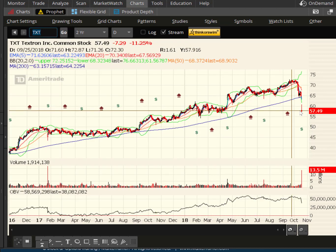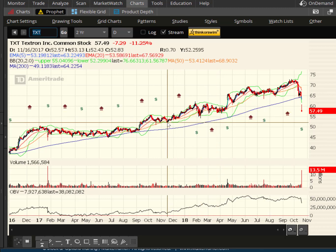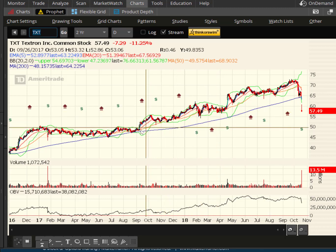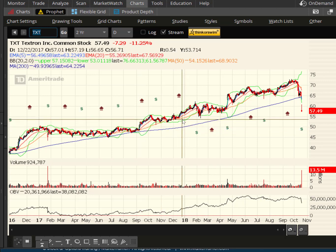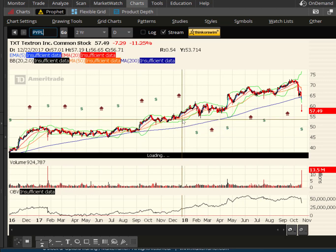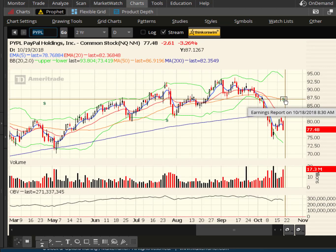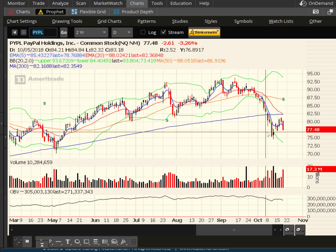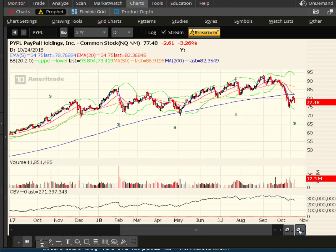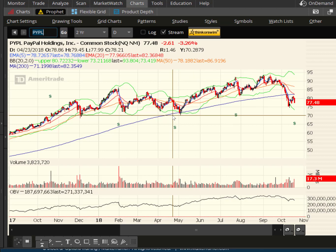TXT, which is Textron, got hammered 11-plus percent. There's a little bit of support around 52.50, and then you're all the way down below 50. This one is not looking good at all — definitely a bearish one. Here is PayPal. Earnings were this morning and it traded lower. It wasn't horrible, but this is also considered a bear flag. There's more support around 70, about 10% lower — that's where I would put the technical target on that one.